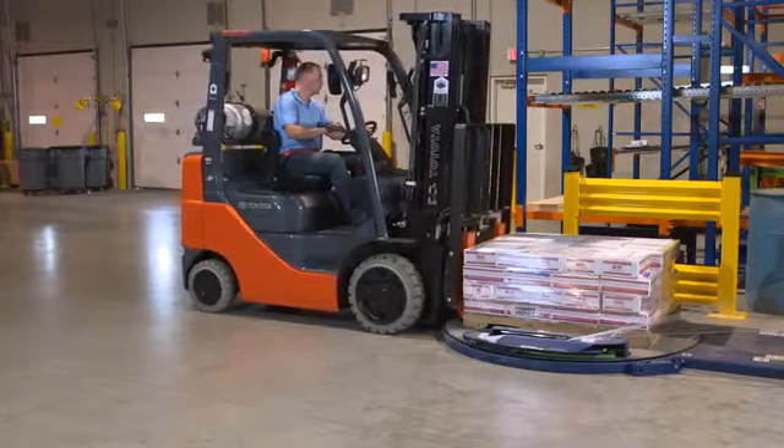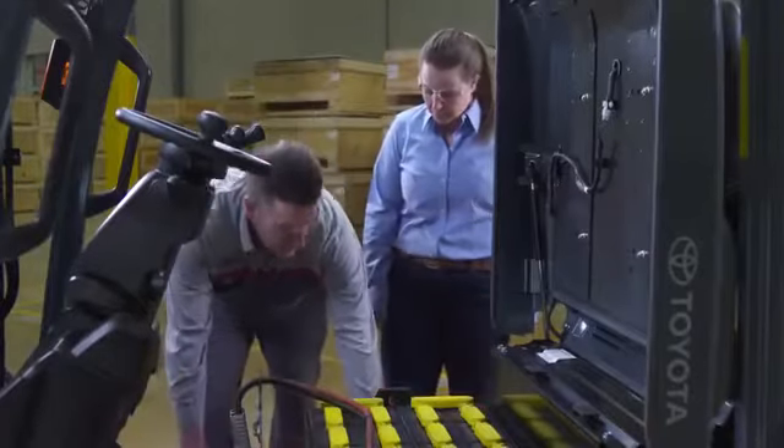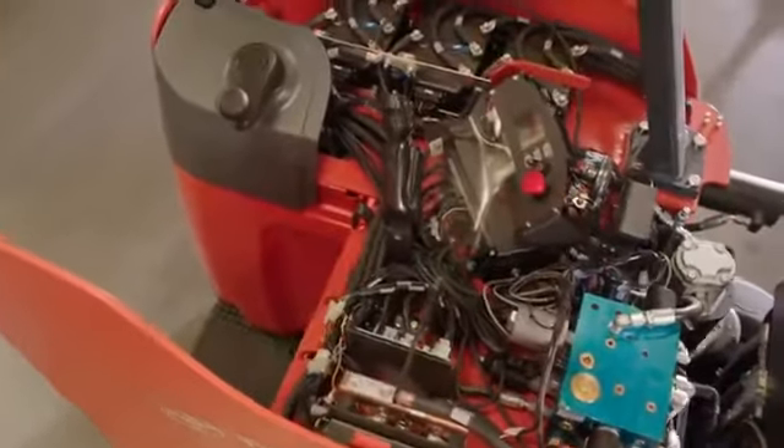While Toyota may be best known for its internal combustion forklifts, our lineup of electric forklift models delivers all the power you need to handle the toughest warehouse tasks. AC-powered motors are nearly maintenance-free, making downtime a thing of the past.